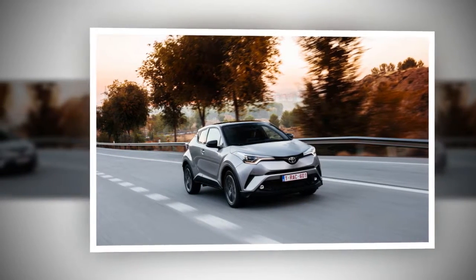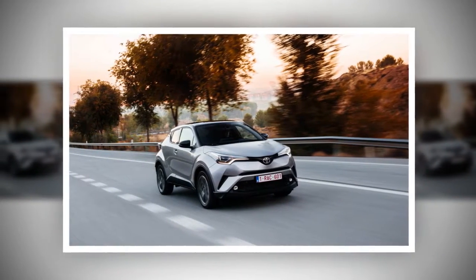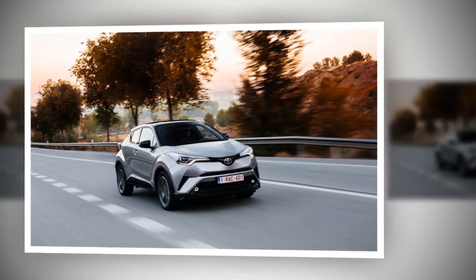There's decent space in the front and against expectations in the back as well, although the tiny side windows induce claustrophobia.